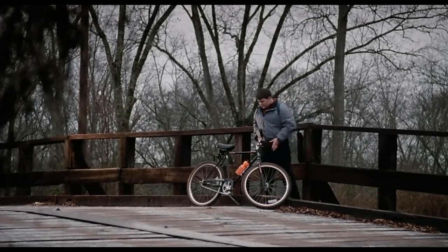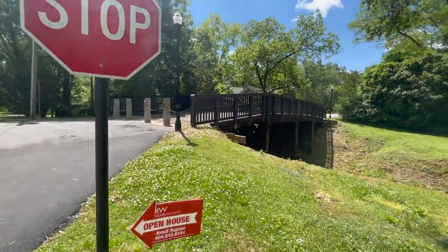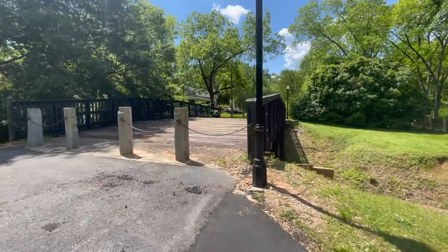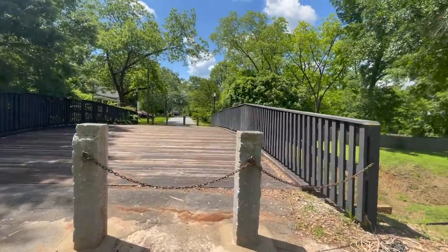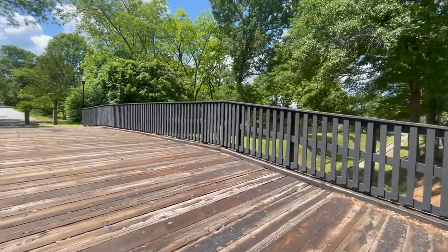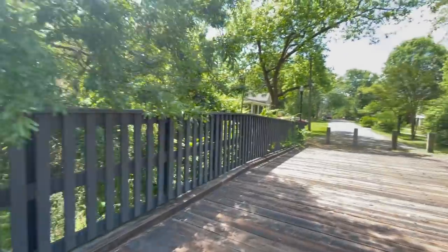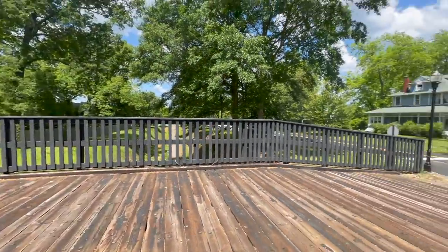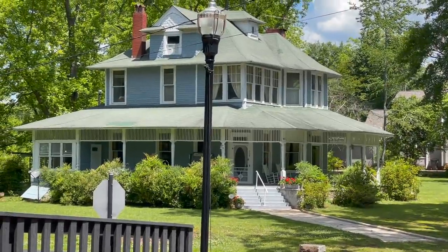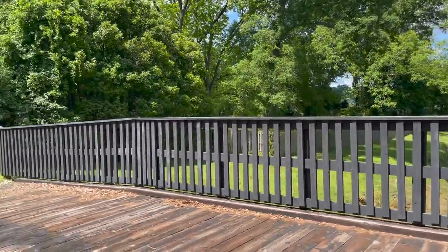And here is the bridge briefly seen in Pet Sematary 2. The boys meet on this bridge. I know I'm the horror movie location guy, but that right there is the house from Fried Green Tomatoes. But that's about all I got on that one — couldn't tell you much more.